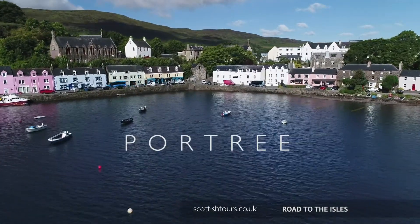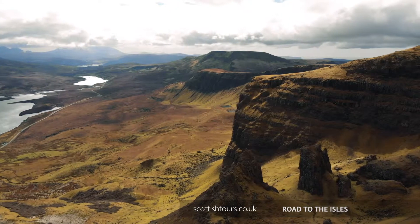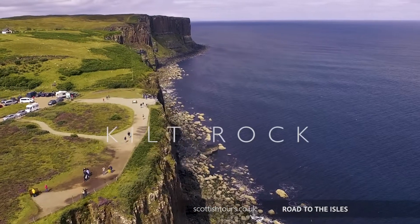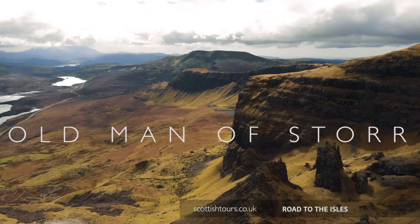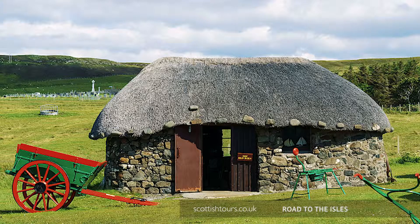After a restful night's sleep, we have a full day to explore the beautiful Isle of Skye. The itinerary will include a visit to the Trotternish Peninsula, where we'll see Kilt Rock and the Old Man of Storr. Later in the day, we'll view the impressive Cuillin Hills and visit a traditional black house to discover how island life was lived.